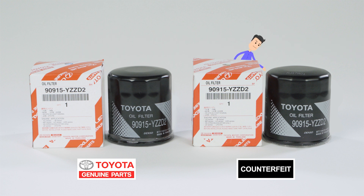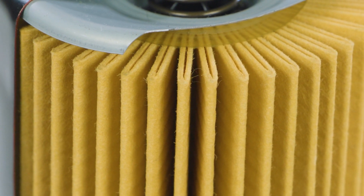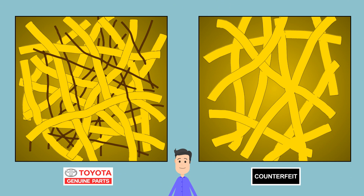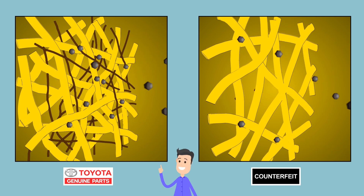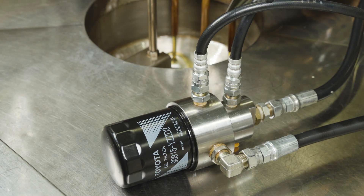But watch out — they perform very differently. See that yellow part? That's what filters your oil, and it affects engine performance too. Let's take a closer look. What a difference! The genuine filter on the left is so dense, that's why it removes so much sludge.